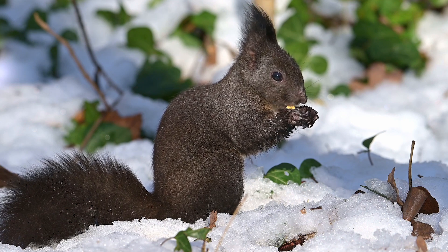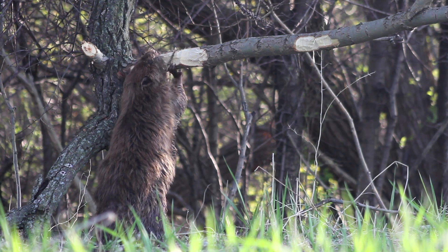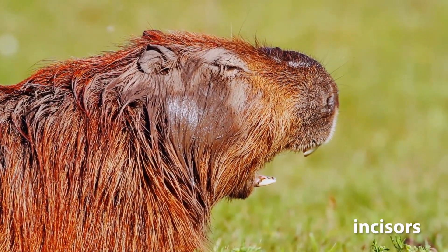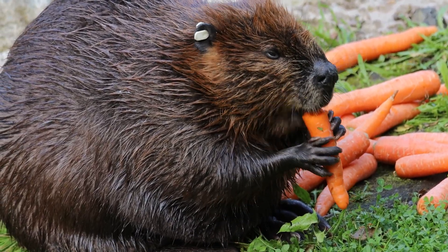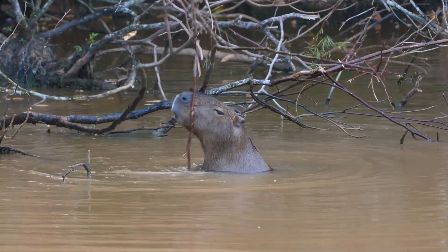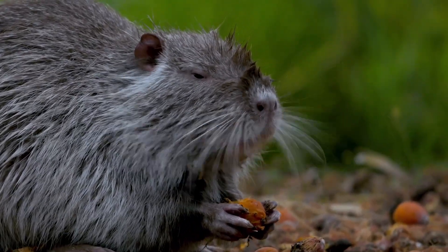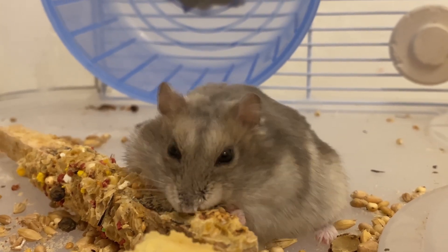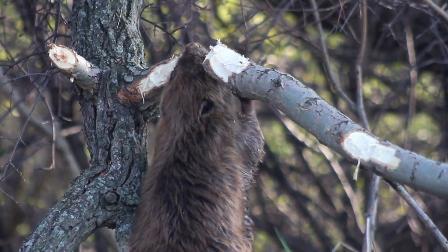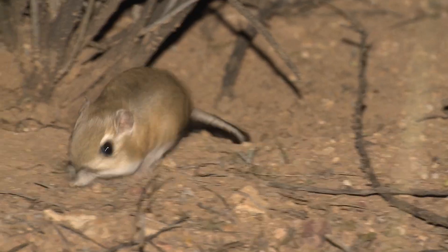But what exactly makes an animal a rodent? The defining feature is their continuously growing front teeth, called incisors. These teeth never stop growing, so rodents must constantly gnaw to keep them from becoming too long. They gnaw using their powerful jaw muscles and sharp, chisel-like incisors to cut through various materials like wood, seeds, and even hard surfaces. As they gnaw, the upper and lower incisors rub against each other, wearing down evenly and keeping the teeth sharp and at a manageable length. This behaviour not only helps maintain their dental health, but also allows rodents to access food, build nests, and defend themselves.